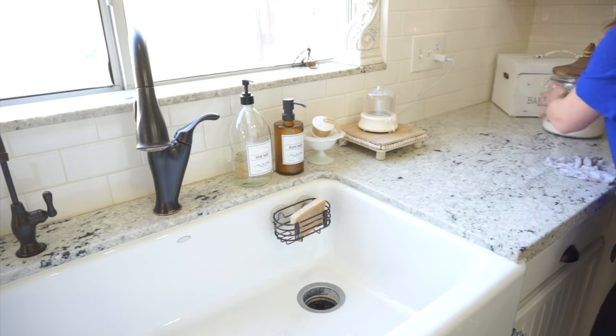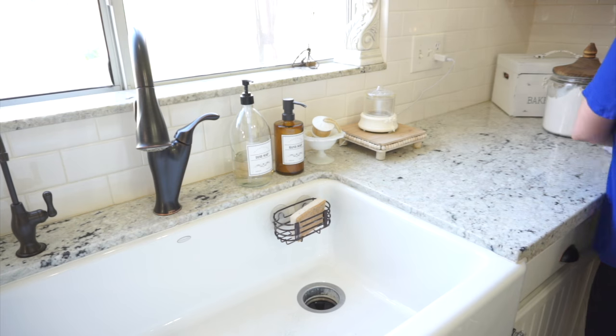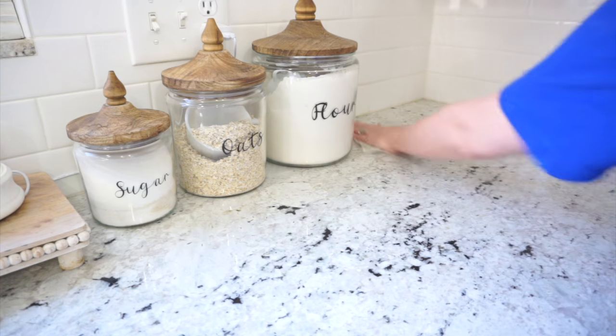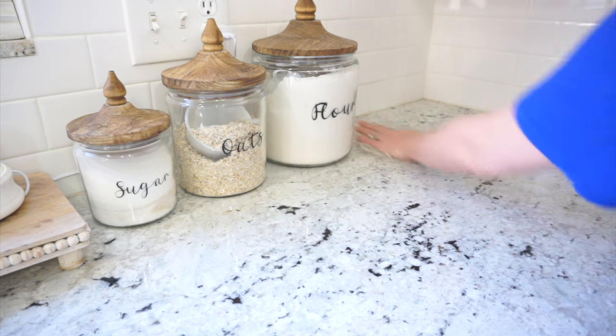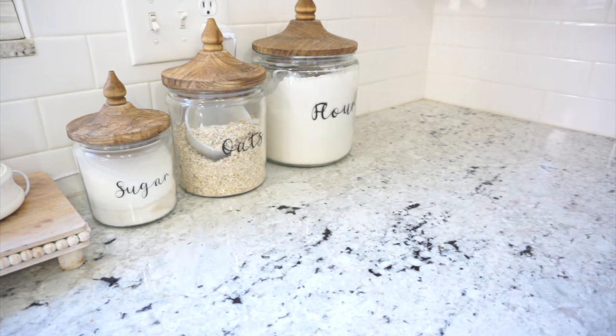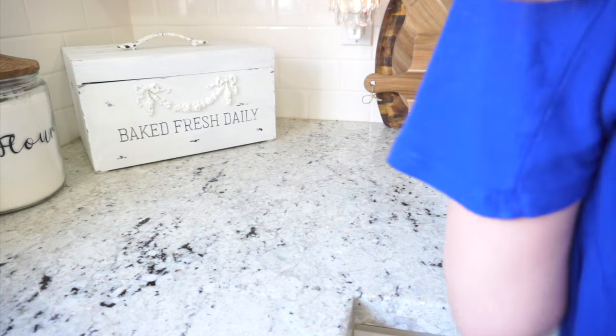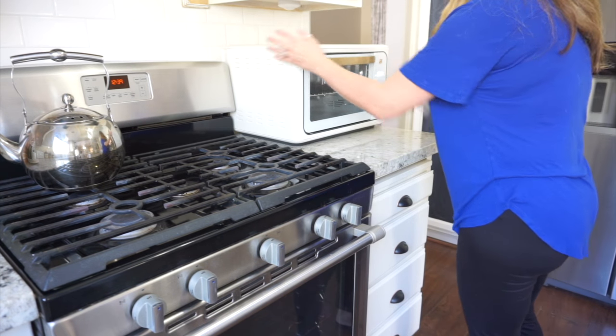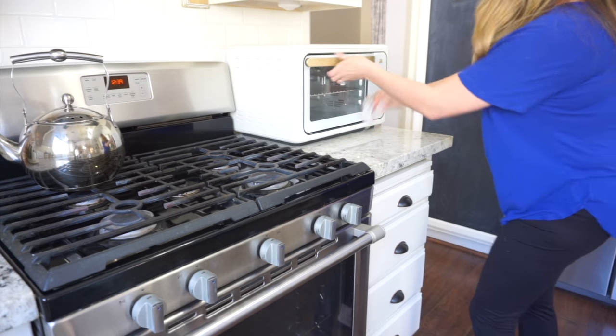The two things that I get asked most about here in my kitchen are my canisters and my diffuser, and I will link both of those down in my description box. I got the diffuser off of Amazon and I did paint it and add the applique — so it is going to come in a natural wood color when you click the link. I got my canisters at Kirkland's and then I added the labels using my Cricut machine.